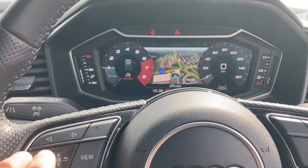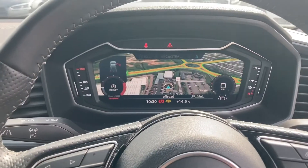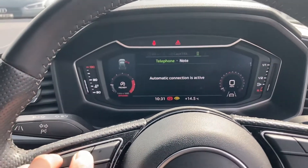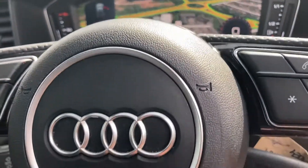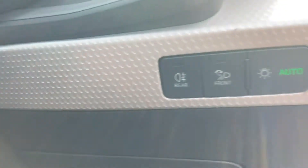You can zoom in and zoom out on the sat-nav, and if you hit view it'll make things bigger. Over to the right we have the volume control, and once your phone is connected via Bluetooth you can take calls and reject calls from there. We've also got the light controls over to the right.